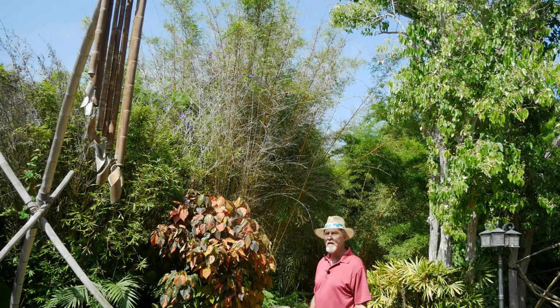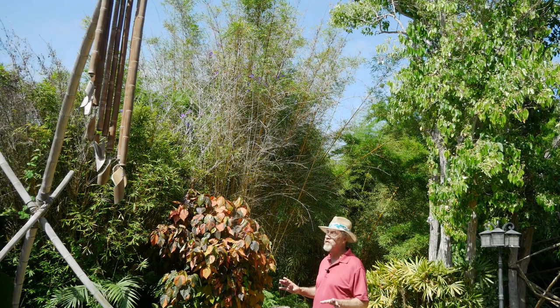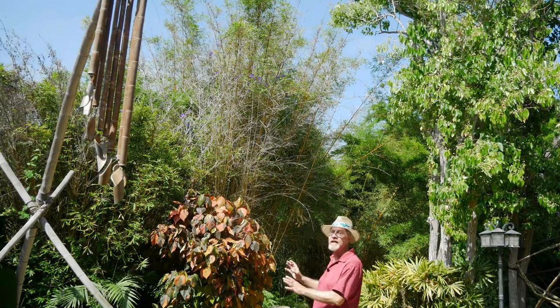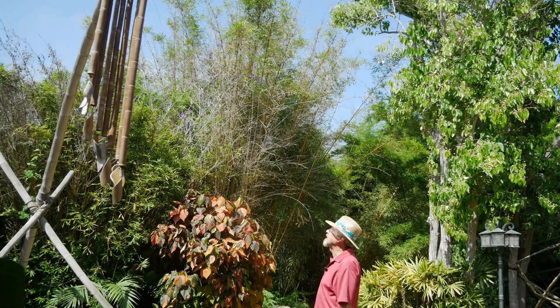I love wind chimes in the garden — in addition to being a beautiful sound and a focal point. There's very little wind today, but I'd love to hear what this sounds like when it actually starts swaying in a good breeze.